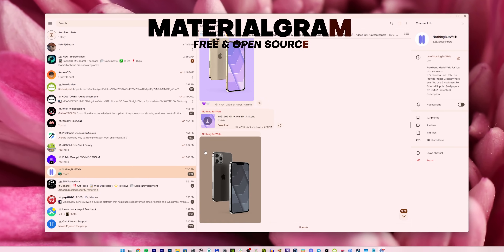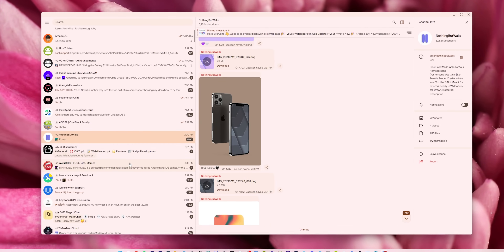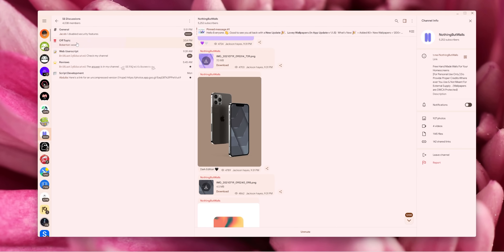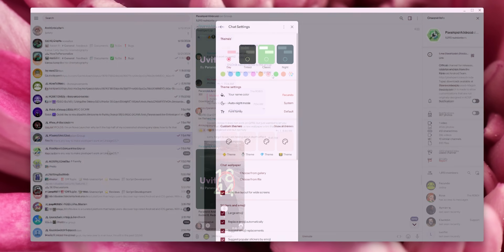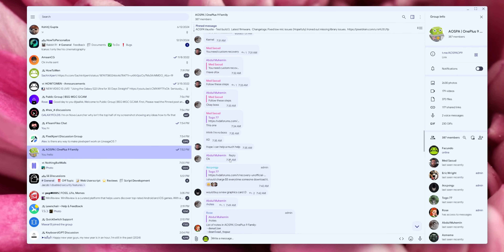This next one is for your desktop. If you're a big fan of Telegram, check out Materiogram. It's a revamped Telegram client with a gorgeous Material You design. From material icons to Google Sans fonts, the UI is clean, modern, and aesthetically pleasing — essentially Telegram with a beautiful makeover. Definitely worth checking out.